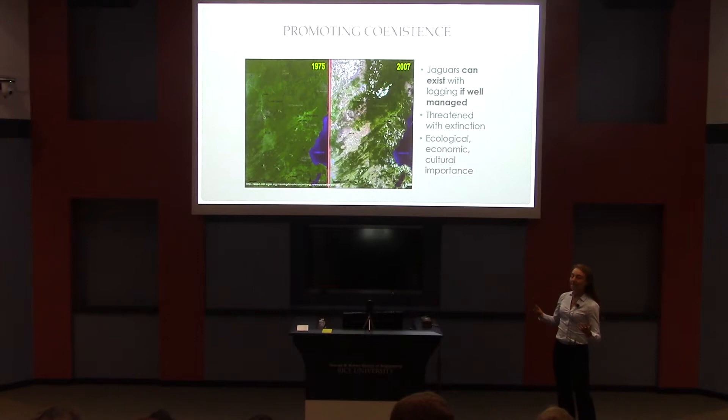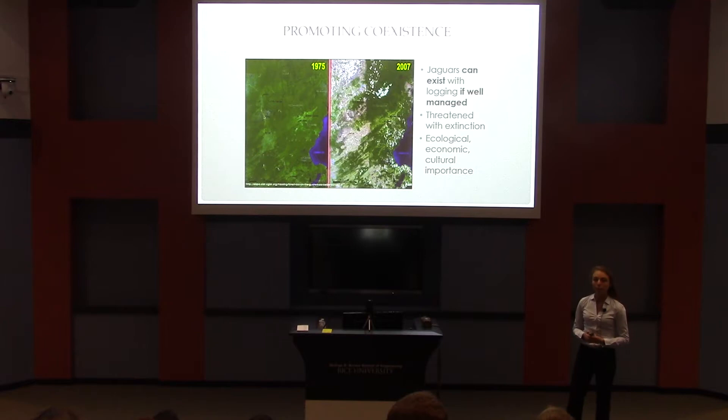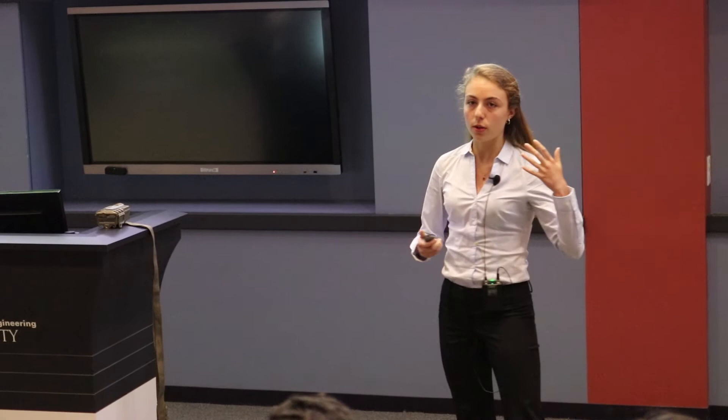So what this all means is that it is possible for jaguars to exist in a multi-use landscape, but it has to be really well managed. For example, if you put selective logging areas that jaguars are avoiding in key jaguar habitat, that's going to be a problem because jaguars are going to avoid that area. And this is really important for conservation on a broader scale because jaguars are threatened and they are declining, and this has huge ramifications for both people and other species in this area because ecosystems fall apart and ecotourism industries fall apart.